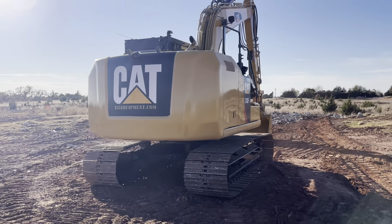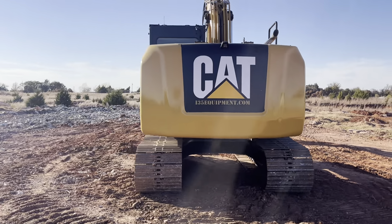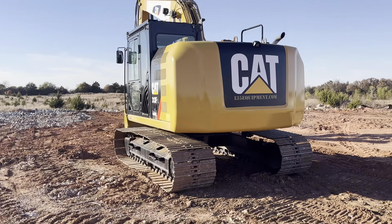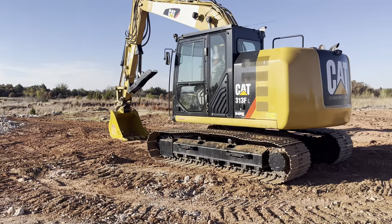This machine sounds to be running excellent. We welcome you to bring your mechanic or hire a local one to come give you a professional opinion on it. We do send equipment all over the country, so if you'd like a hauling quote just fill out the form on our website, or call, text, or email with your full delivery address.